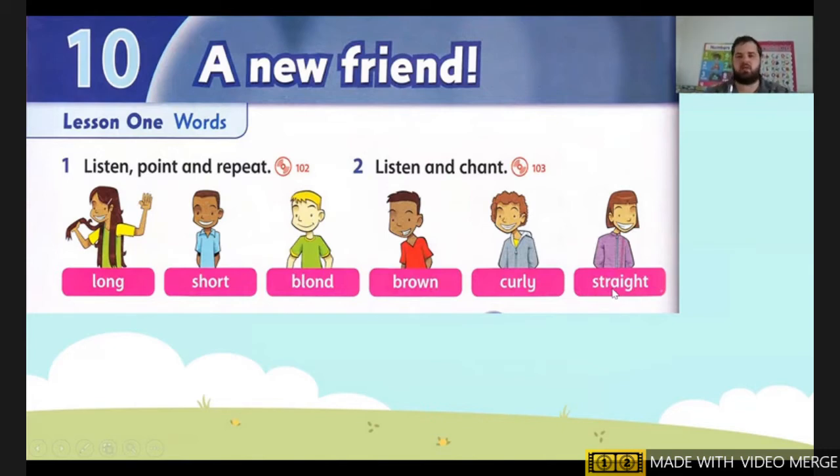So can you tell me, students, what kind of hair do you have? For example, I have short, straight, brown hair. So my hair is short, straight, and it's brown. What hair do you have?